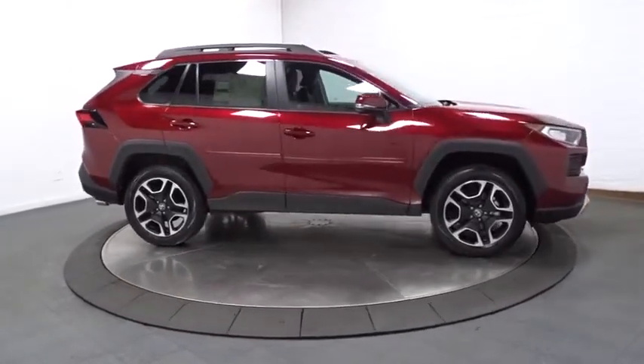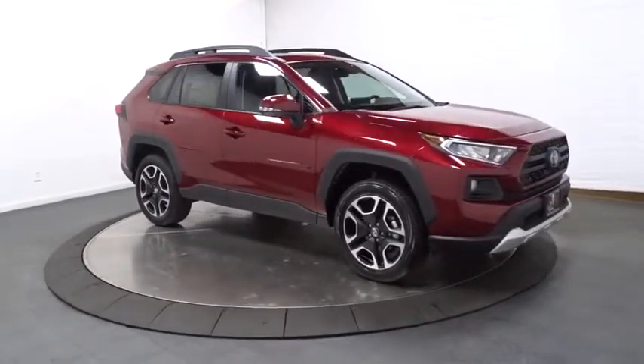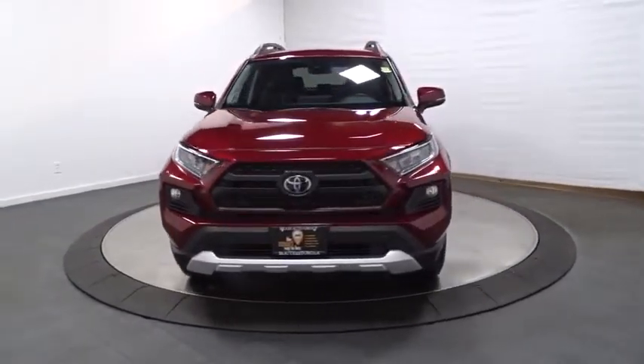Day and night rearview mirror, brake assist, outside temperature gauge, engine immobilizer, steering wheel controls, tinted glass, body color door handles, low tire pressure warning, four-piece floor mat set.